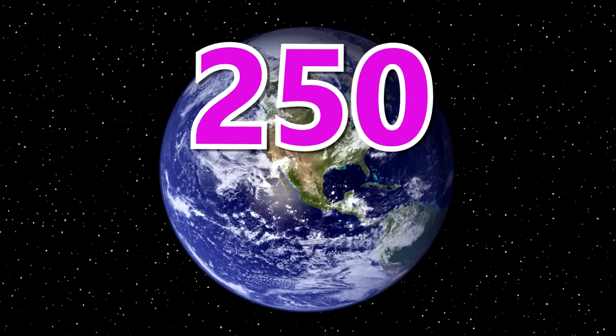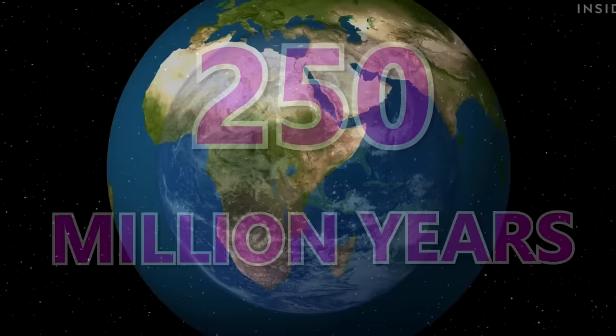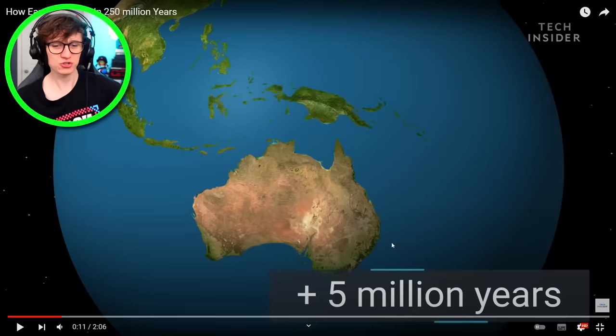How the earth will look in 250 million years. I'm very excited about this. So this is right now. Hang on — it's already been 5 million years and we're 11 seconds in.